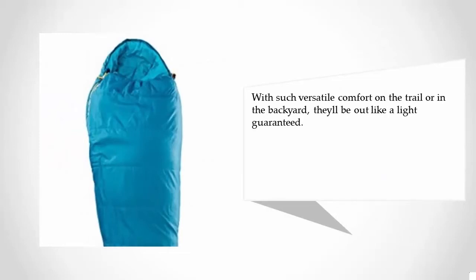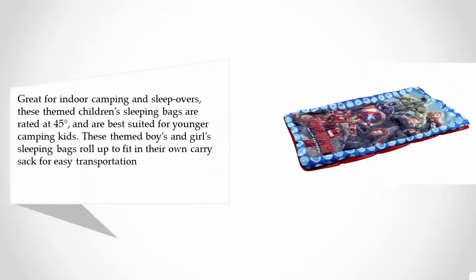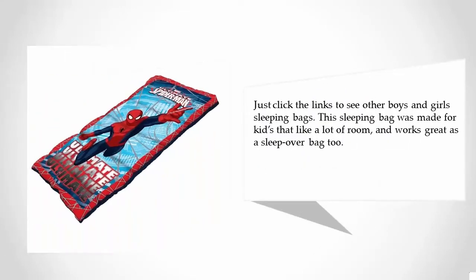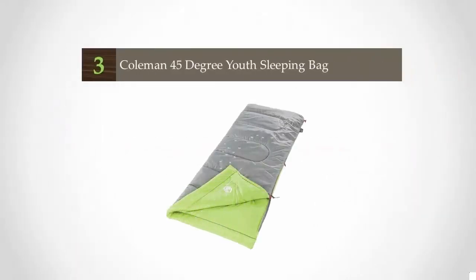At number four, great for indoor camping and sleepovers, these themed children's sleeping bags are rated at 45°F and are best suited for younger camping kids. These themed boys and girls sleeping bags roll up to fit in their own carry sack for easy transportation. This sleeping bag was made for kids that like a lot of room and works great as a sleepover bag too.